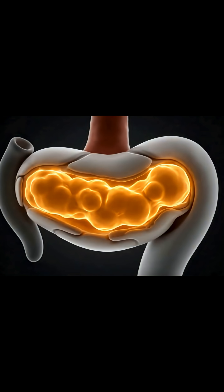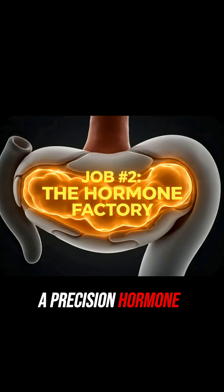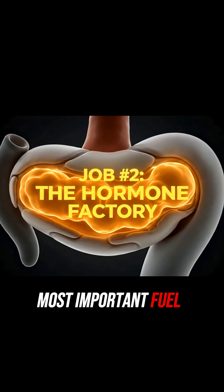But here's its secret identity. Job number two is to be a precision hormone factory, controlling your body's most important fuel — sugar.